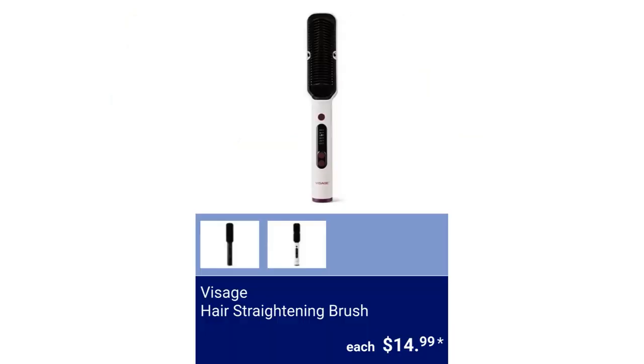Visage Hair Straightening Brush. It has nine heat settings, for $14.99.